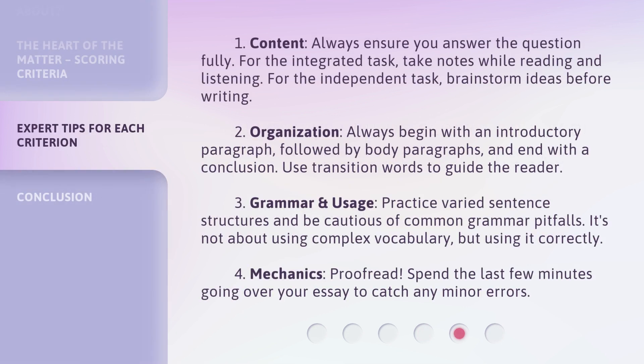One, content: always ensure you answer the question fully. For the integrated task, take notes while reading and listening. For the independent task, brainstorm ideas before writing. Two, organization: always begin with an introductory paragraph, followed by body paragraphs, and end with a conclusion. Use transition words to guide the reader. Three, grammar and usage: practice varied sentence structures and be cautious of common grammar pitfalls. It's not about using complex vocabulary, but using it correctly. Four, mechanics: proofread — spend the last few minutes going over your essay to catch any minor errors.